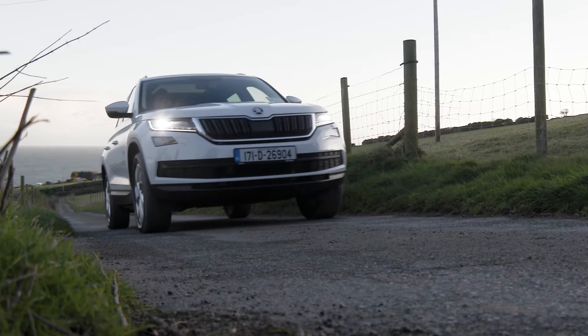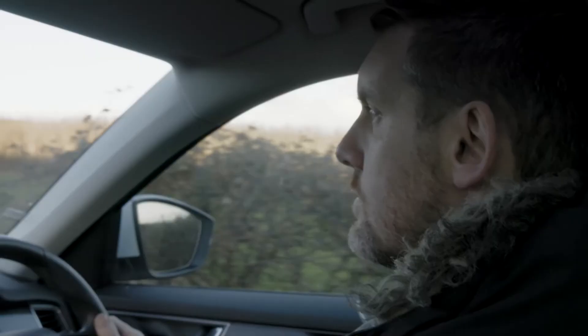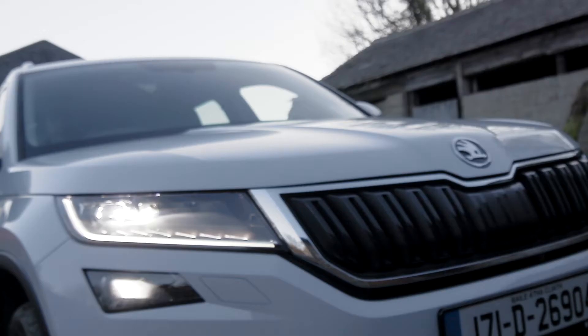Lighting can completely change a space with the flick of a switch. One minute you can have a very bright room where you're feeding the kids at the kitchen table and everyone's rushing around. Turn the lights down, turn the top lights off, turn some nice lights on and all of a sudden you've got a completely different space.